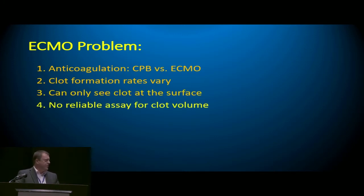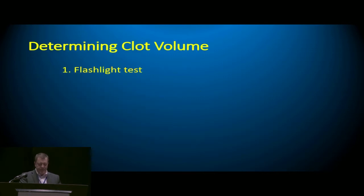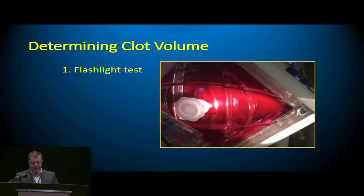Essentially there is no reliable assay for how much clot volume we have in the oxygenator. So how can we know when an oxygenator should be replaced? Let's look at the tools we have presently. The flashlight test involves shining a bright light obliquely at the oxygenator — perhaps you can pick up some small clots, see some areas that aren't moving, or a larger dark speck that then disappears. One guess where it goes.